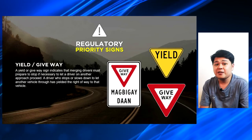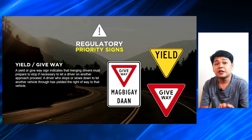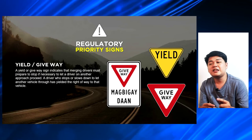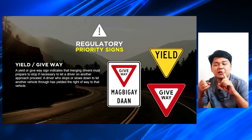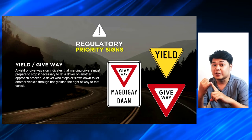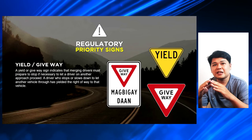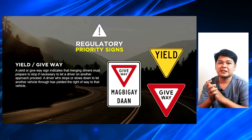The next one is the yield or give way, or in Tagalog, magbigay daan. The yield or give way sign indicates that emerging drivers must prepare to stop if necessary to let a driver on another approach proceed. A driver who stops or slows down to let another vehicle through has yielded the right of way to that vehicle. So, ito yung difference ng give way and stop sign — sa stop sign, meron man o walang vehicle on the intersection, you are required to stop.